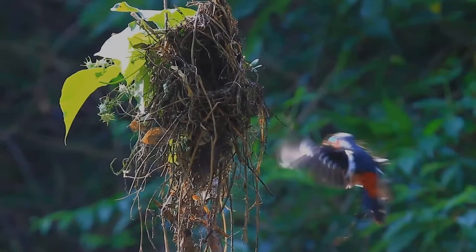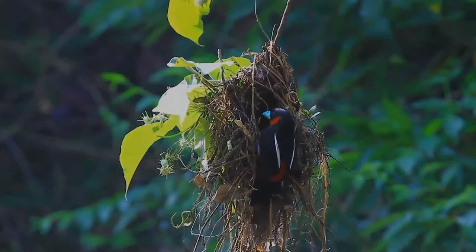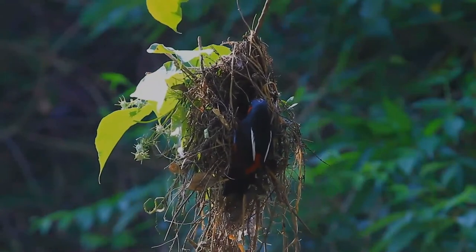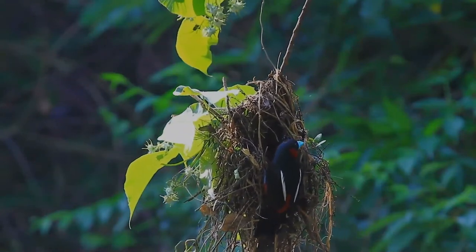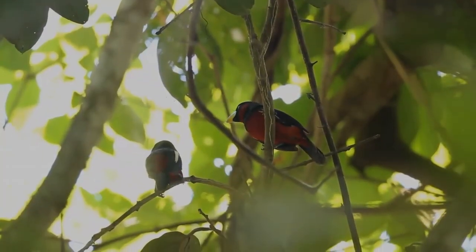They are listed as least concerned by the IUCN, due to their large range and lack of severe decrease in global population. However, they have experienced declines in several parts of their range, and may face threats due to deforestation, trapping for the songbird trade, and hunting.